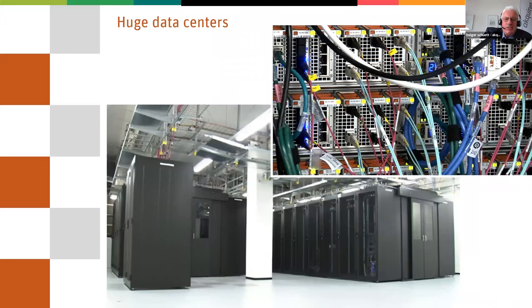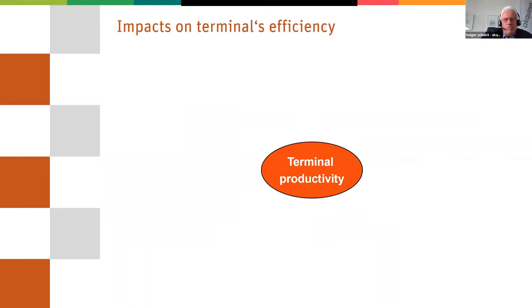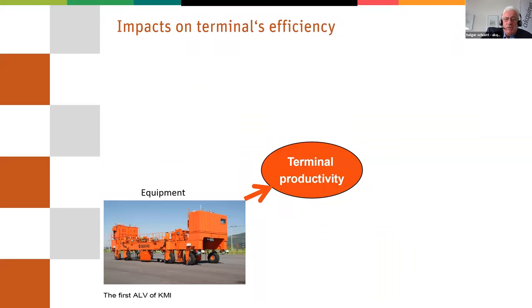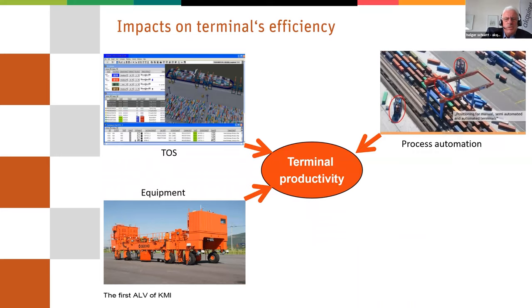So you need big data centers. This is a picture of our data center, which is used by the northern German counties for administration. There is a lot of information that you need, but the human cannot understand it. Looking at these computers doesn't help you, looking at a lot of tables doesn't help you — but you have to have big pictures. Terminal productivity and efficiency depends on the type of equipment, the control system, and also on process automation and how much data is available.